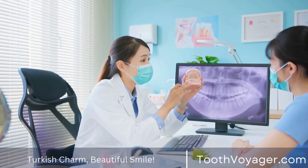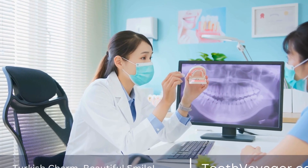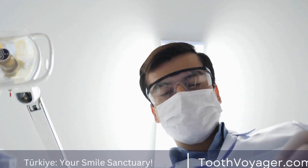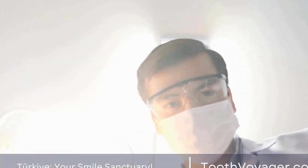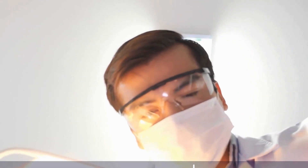This allows dental clinics in Turkey to offer competitive prices without compromising on the quality of care. In addition, many dental clinics in Turkey cater to international patients and offer packages that include accommodation, transportation, and translation services.